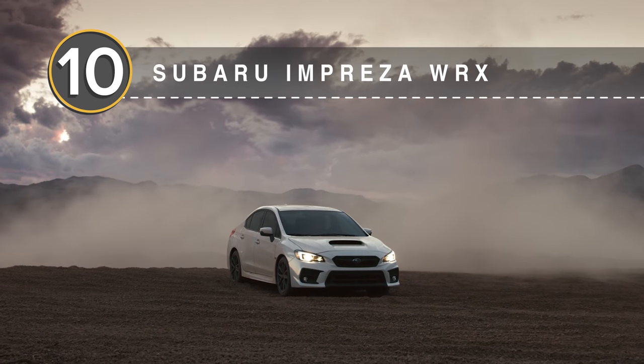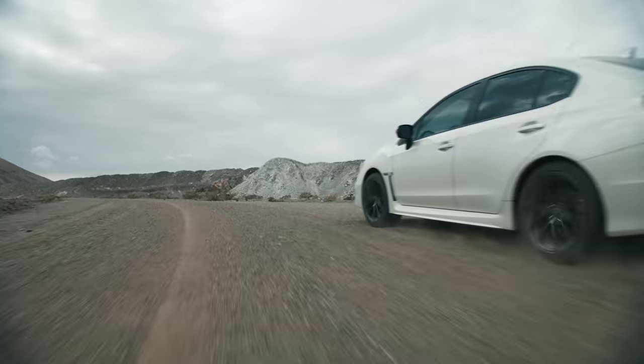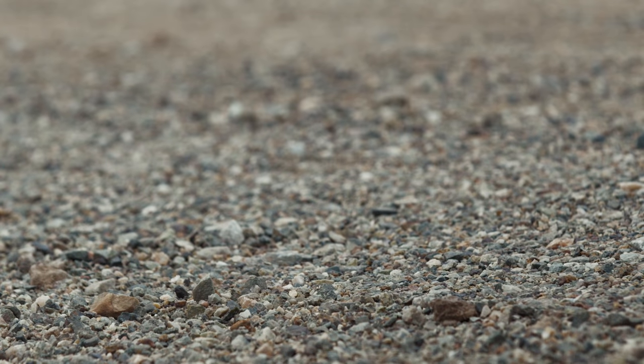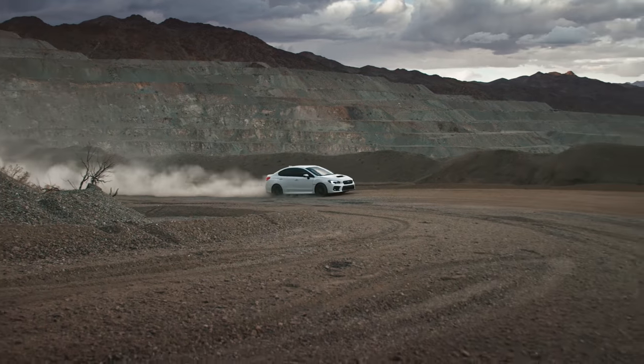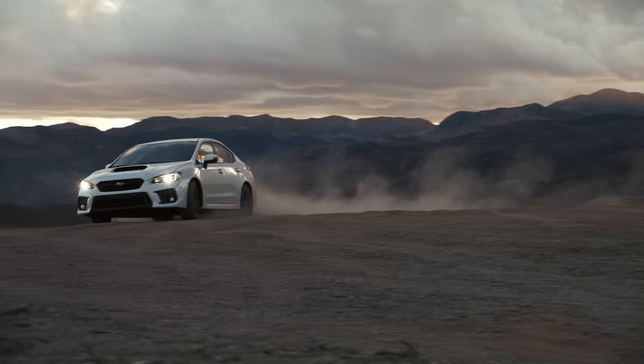Number 10: the Subaru Impreza WRX. The list kicks off with a surprising entry — Subaru's rally-bred WRX — which keeps 60% of its value after five years. Offering a potent combo of turbocharged power and all-wheel drive security for nearly two decades on our shores, the WRX has stayed remarkably close to its original recipe the entire time. We even rank it as one of the best used sports car buys for under $10,000.